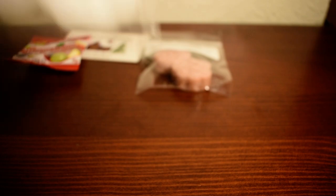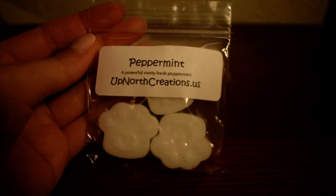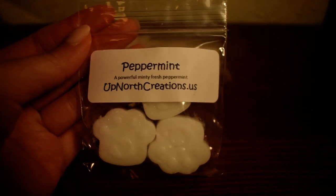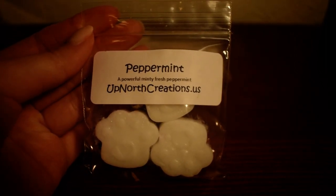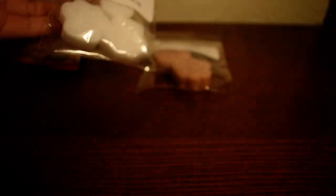The next sample I got here is peppermint. You can never have too much peppermint scent — I always use peppermint. This is great: a powerful minty fresh peppermint. Yeah, this is a really nice peppermint. It is nice and strong and minty, so this is perfect. And these small shapes I can use for blending, so that's nice.